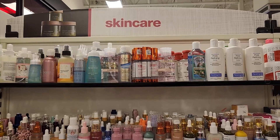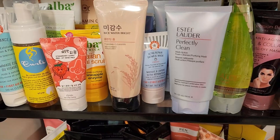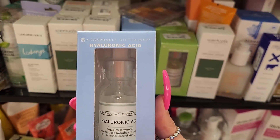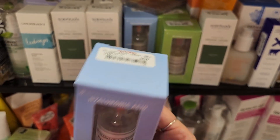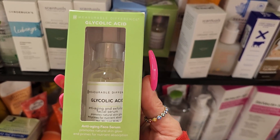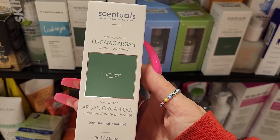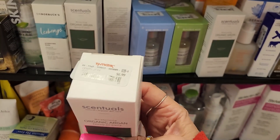In the skincare section there's not a lot — just restocks. They have this from Measurable Difference — hyaluronic acid for $4.99, glycolic acid anti-aging face serum for $4.99, and moisturizing organic argan beauty oils for $6.99.